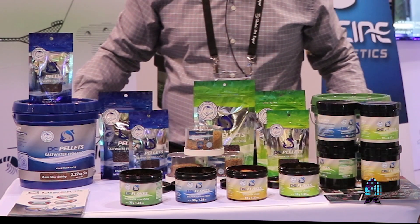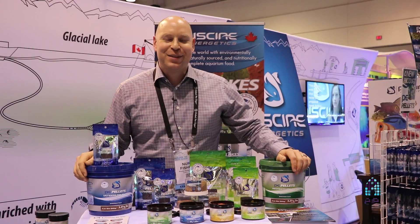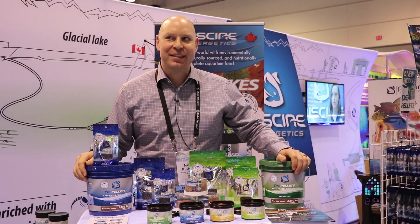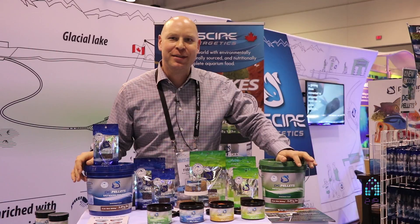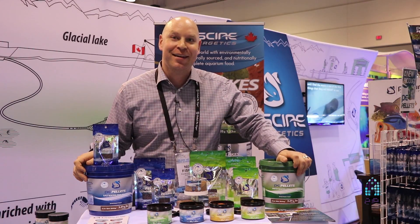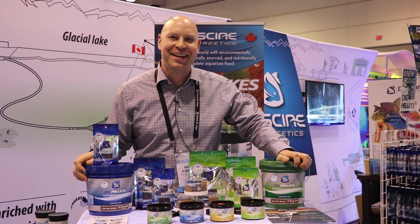They should be available late spring, early summer. Thanks for joining Piscine Energetics here at Global Pet Expo 2017 in the Aquatics Lounge in Orlando, Florida. Hope you guys enjoyed this little segment and thanks for watching. We appreciate your continued support and look forward to hearing your feedback on the PE pellets and the PE flakes. Thank you.